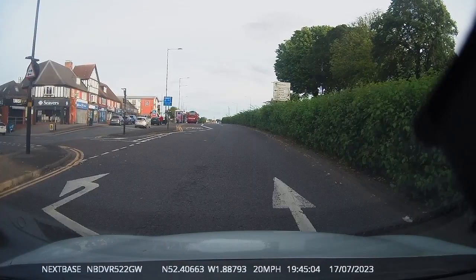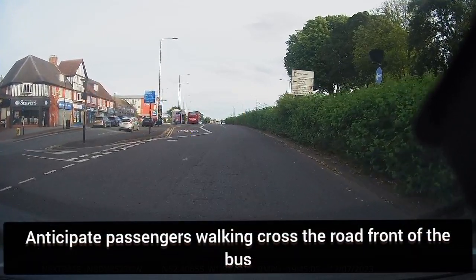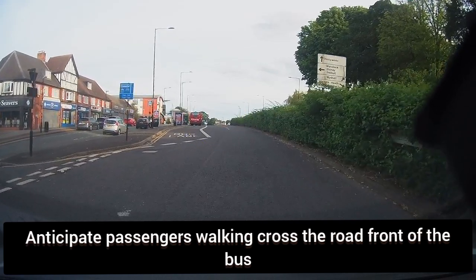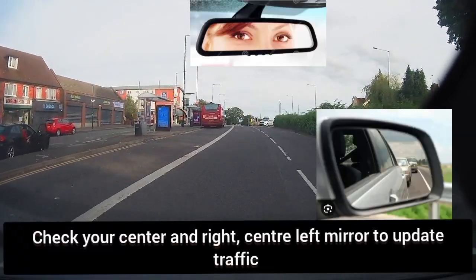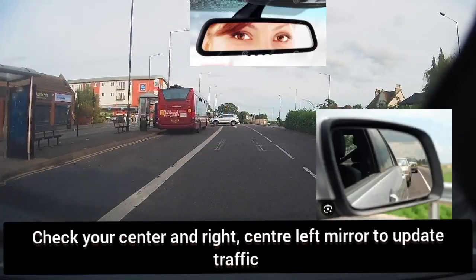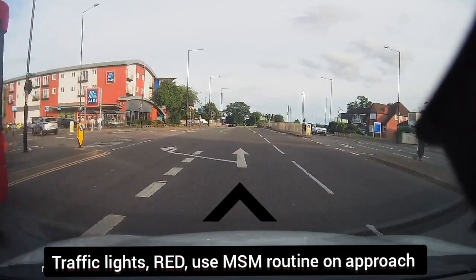As you can see, a bus is parked on the left. Anticipate passengers walking across the road in front of the bus. Check centre right mirror and centre left mirror to update traffic. Soon as you see pedestrian traffic lights, use the MSM routine on approach.